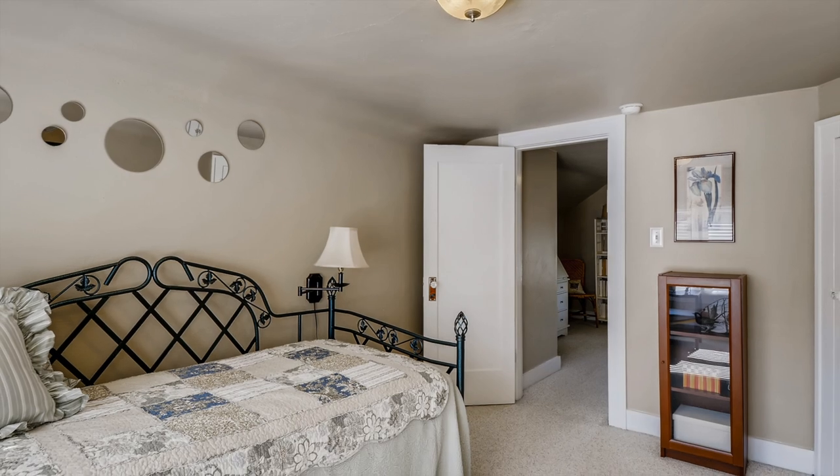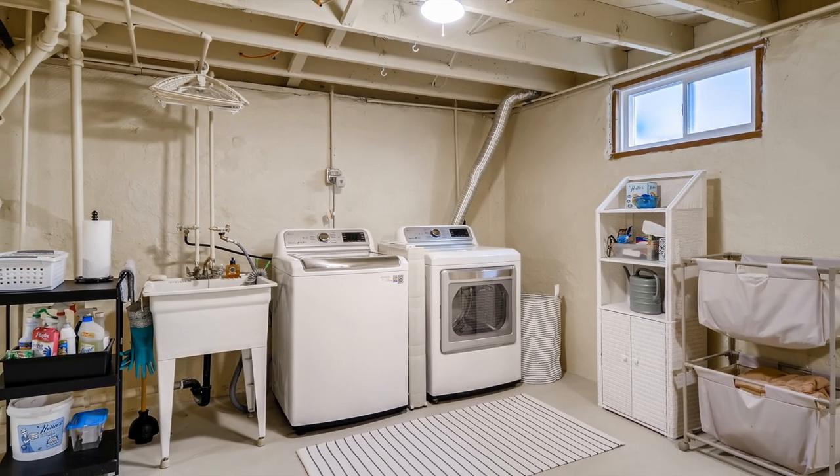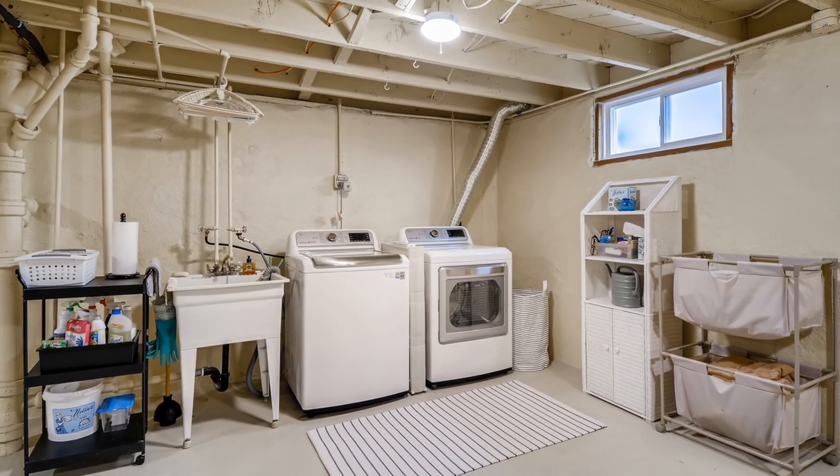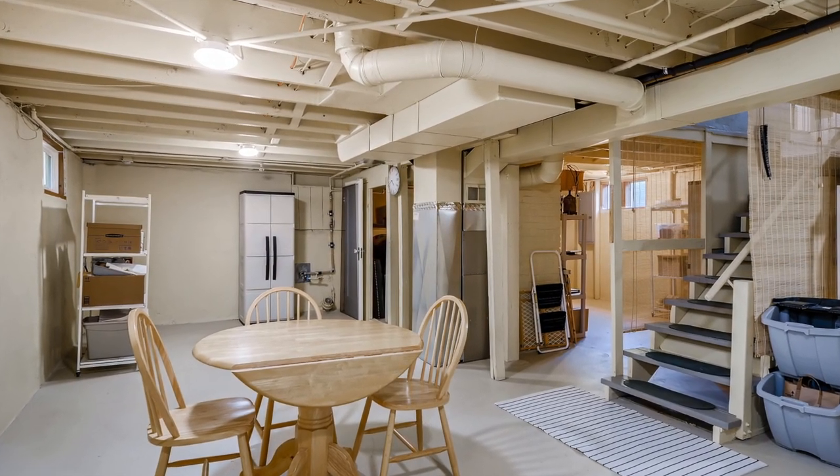The upstairs is divided into a bedroom with a long walk-in closet and a landing that would be perfect for a reading area. And the basement won't disappoint — it's bright, dry, and spacious, with loads of room for storage or use as a great work area.